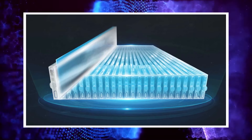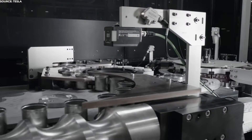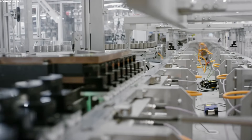Since BYD's Blade battery has a special form factor — the cells are very long and narrow, hence the sword designation — it is possible that a pack with Blade batteries will have a different energy content than the LFP battery pack with CATL cells.